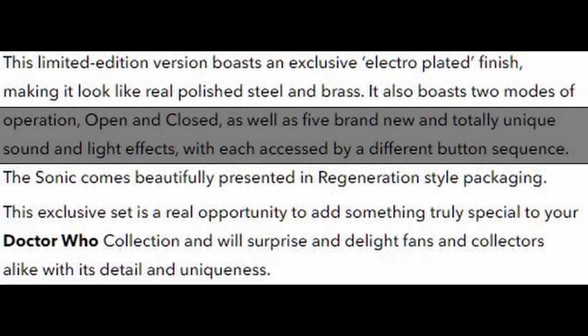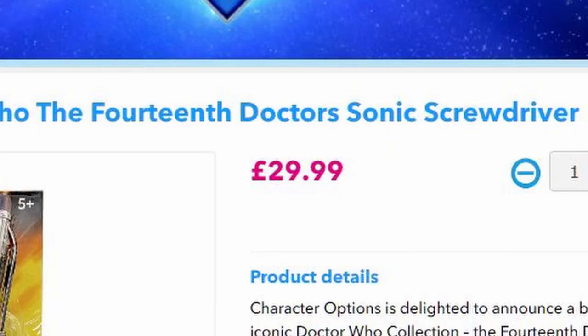They have really gone all out with it. It is £30, which is the most expensive Sonic to date. That is quite a bit.